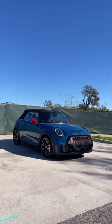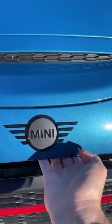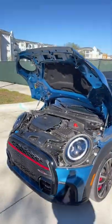These are all the weirdest features of the Mini Cooper convertible. When you lift up the hood, there are cutouts for the headlights.